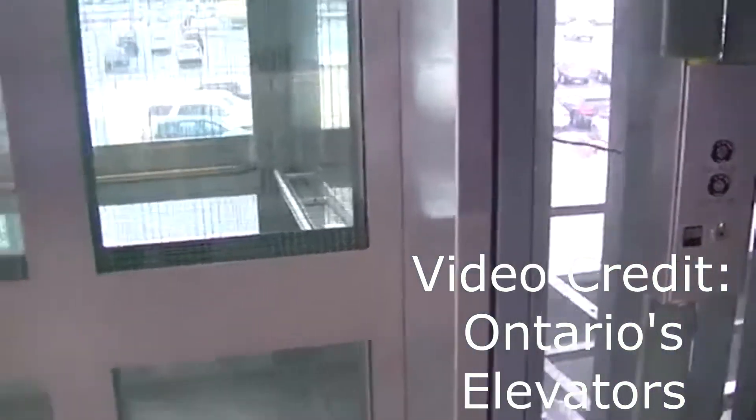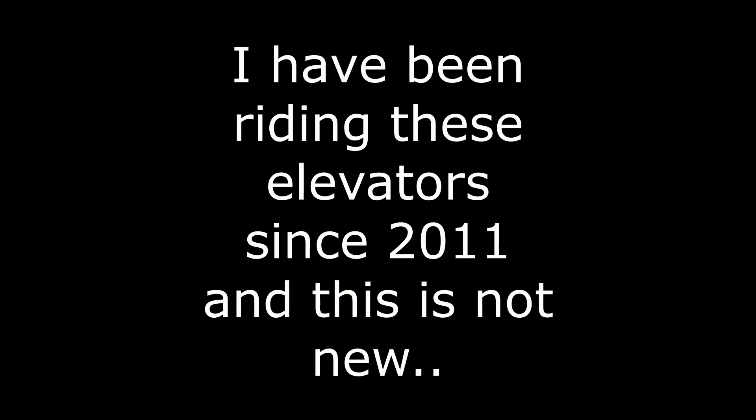Anyways, I've been riding these elevators since 2011, and this is not new. After carefully analyzing the video, I heard that the doors did not lock. In order for an elevator to move, all the hoistway doors and elevator car doors have to be shut and locked.